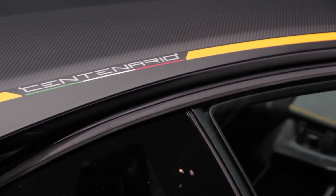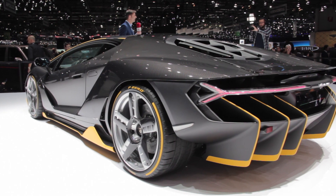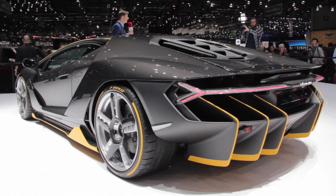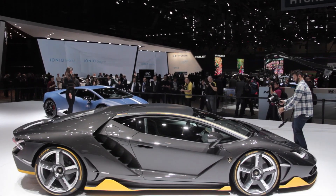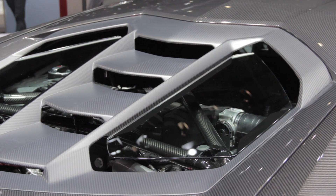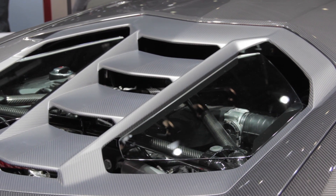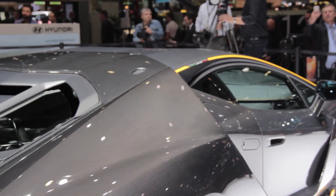All that money will buy those lucky 40 people a few tech advancements and a look that is distinctly Lamborghini, where everything has been designed to maximize aerodynamics and downforce and keep heat in check. The Centenario is powered by a naturally aspirated V12 with 770 horsepower. Redline has been increased to 8600 RPM, and Lamborghini says this makes it the most powerful engine the company has ever made.